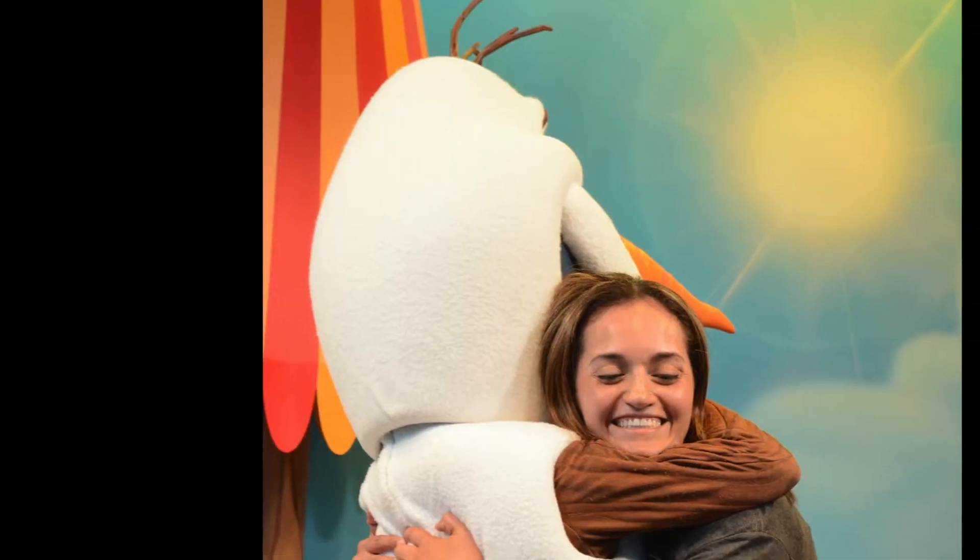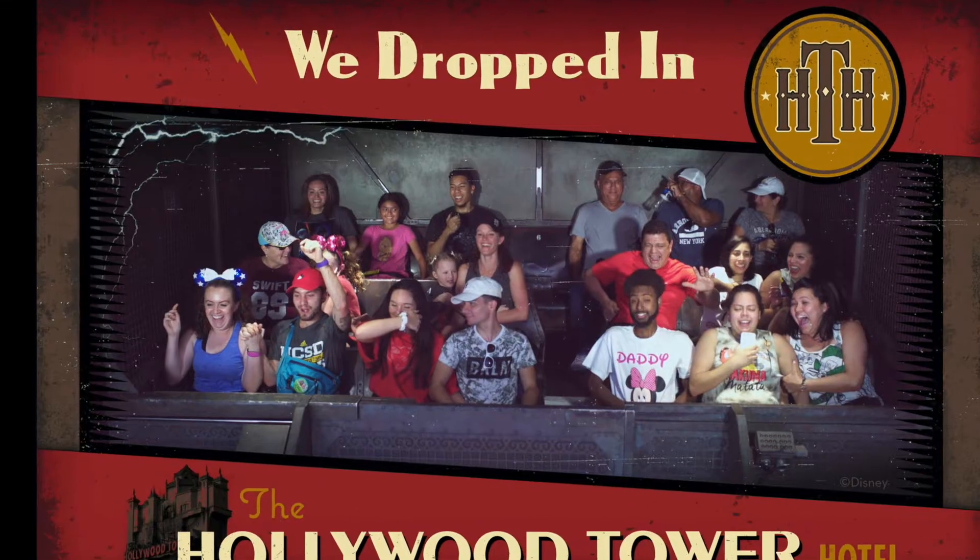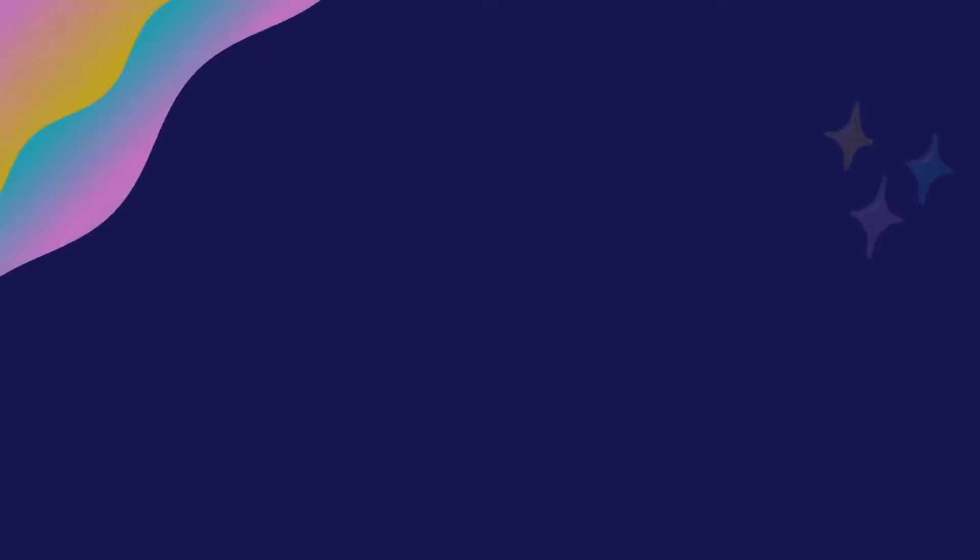We went to go see this Stranger Things official store that popped up at one of the malls near where we live, and we got to experience seeing some of the iconic locations from Stranger Things. My name is Melissa, and this is my first time here. Come join me as we go through the Stranger Things experience and I'll show you what I got.